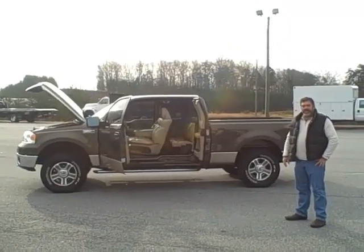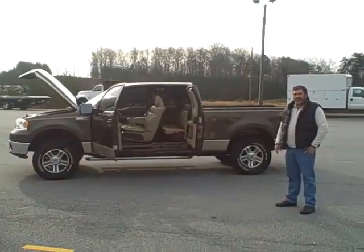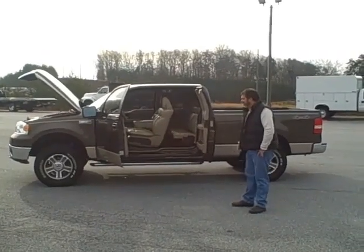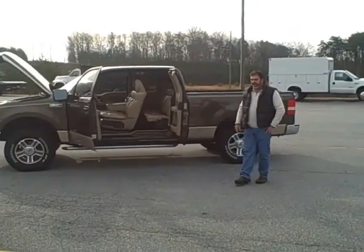Hey Tom, this is Fritz Hammerson. We're looking for a buy-it-now price or an out-the-door price on this 150, and I just wanted to do a little walk around on it for you.